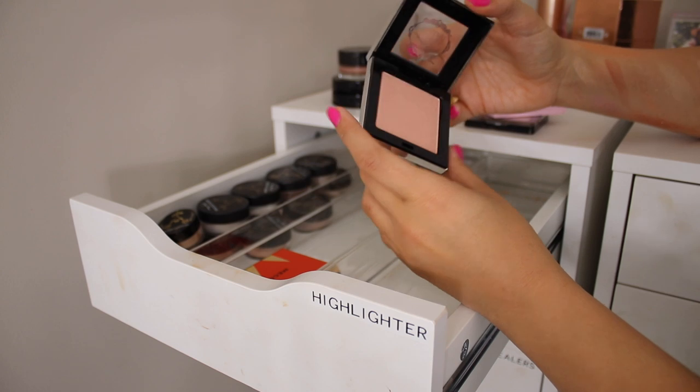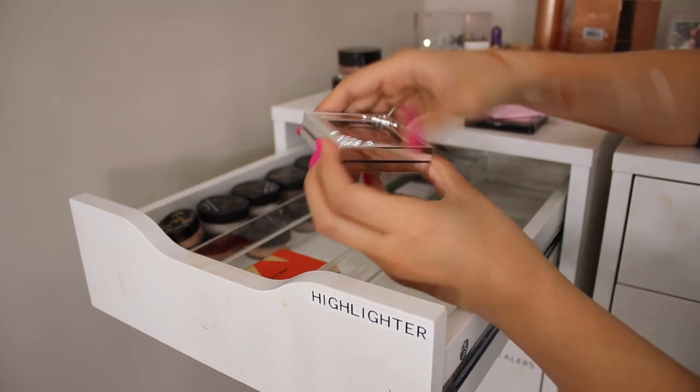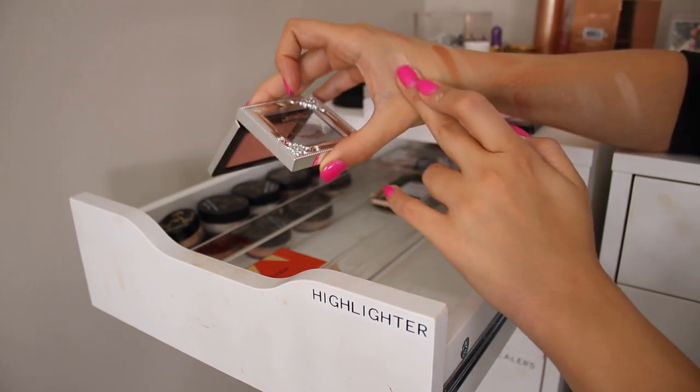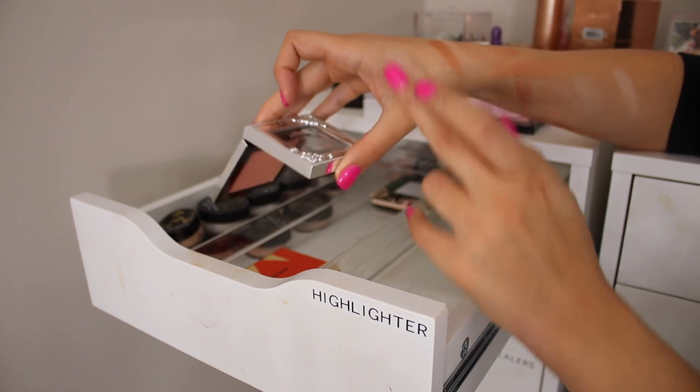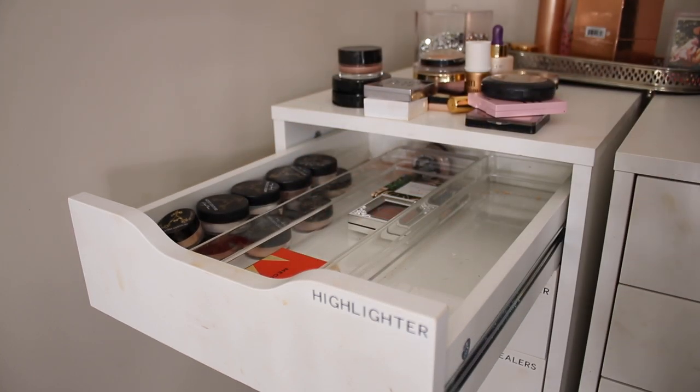This is another one I don't think I'll use very much — it's Pretty Vulgar, I got it from a Sephora press day. I'll give it a little swatch. Oh, that is really nice — okay, I'm keeping that! So these are all the highlighters that I'm keeping.